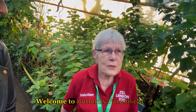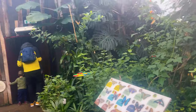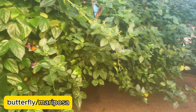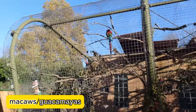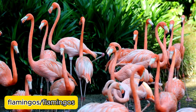Welcome to Butterfly Paradise, enjoy your day at the zoo! This habitat showcases species from around the world, offering visitors the opportunity to learn more about the butterfly life cycle and climate change. Here we can see some macaws, and these are flamingos.